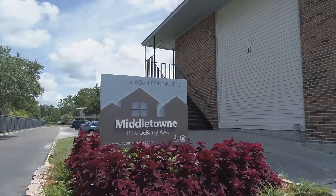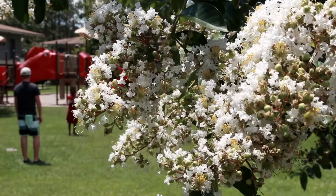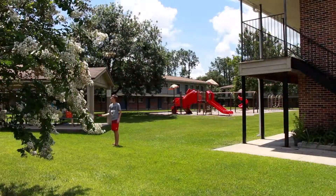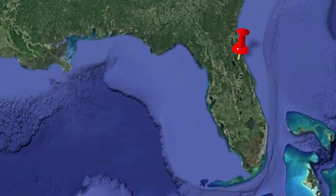Middletown Apartments is home to 271 residents who enjoy living in this attractive and well-maintained apartment community in Orange Park, Florida, just outside of Jacksonville.